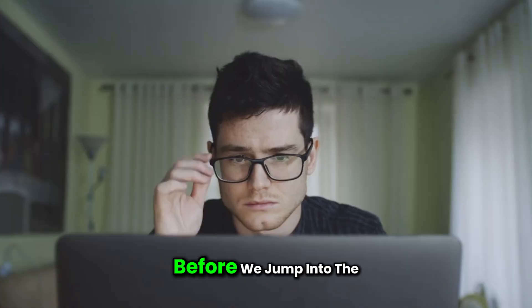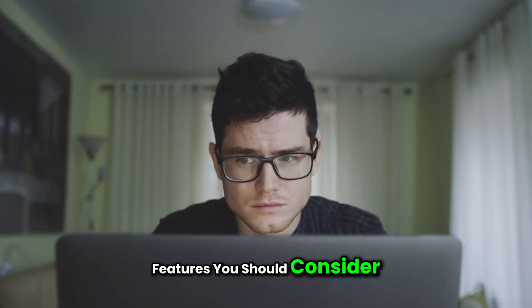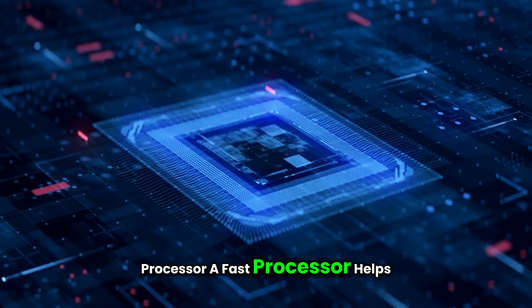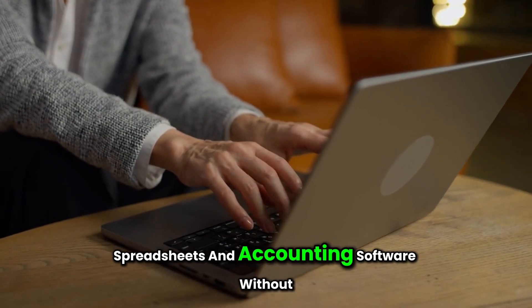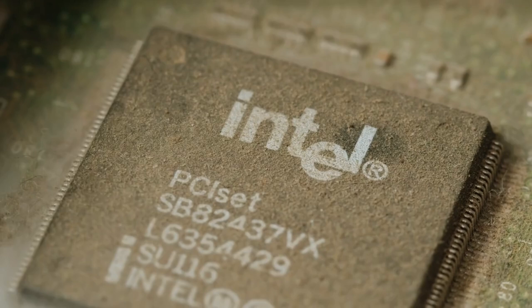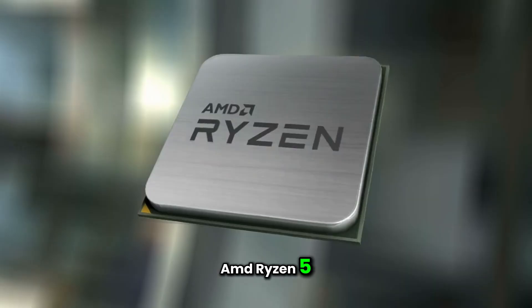Buying guide. Before we jump into the top picks, here are a few key features you should consider. Processor: a fast processor helps you run multiple apps, spreadsheets, and accounting software without delays. Aim for at least an Intel Core i5 or AMD Ryzen 5.